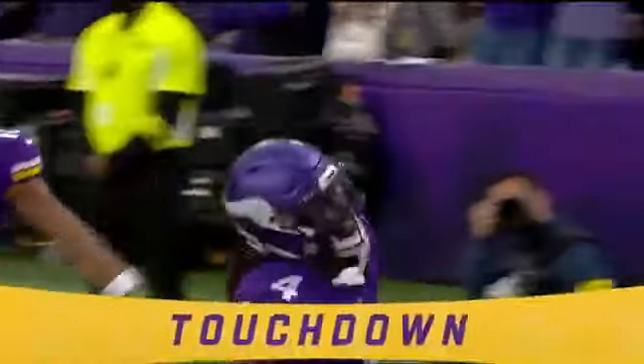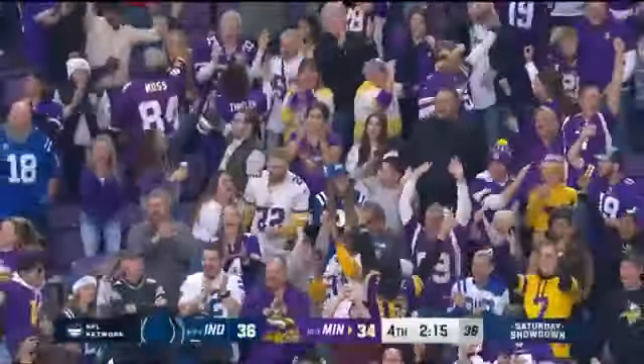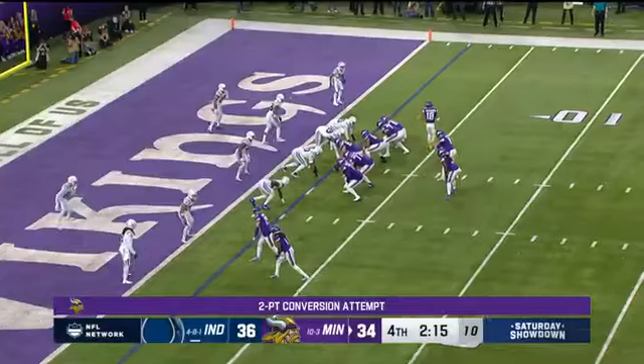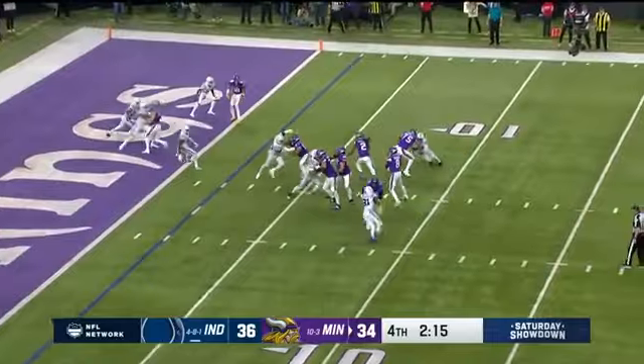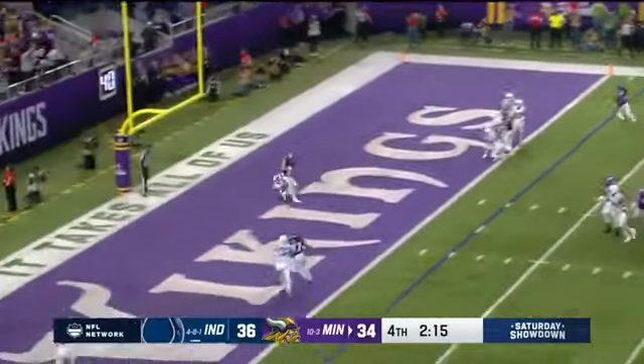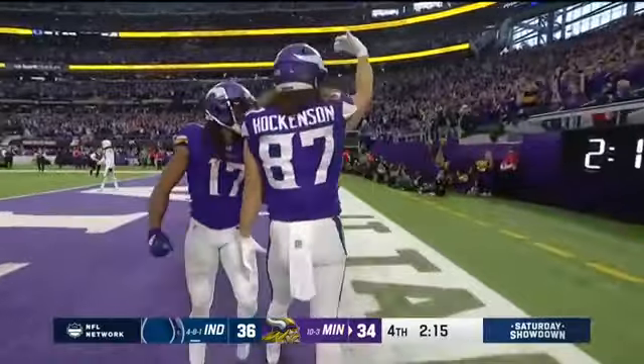64 yards! Magic in Minneapolis! Jefferson in motion, Cousins lets it go — TJ Hockenson. We are tied!